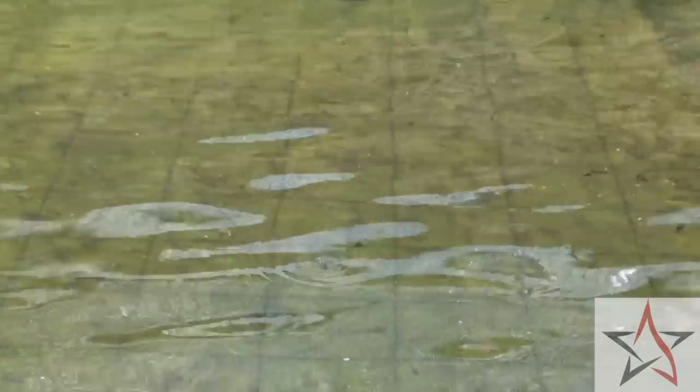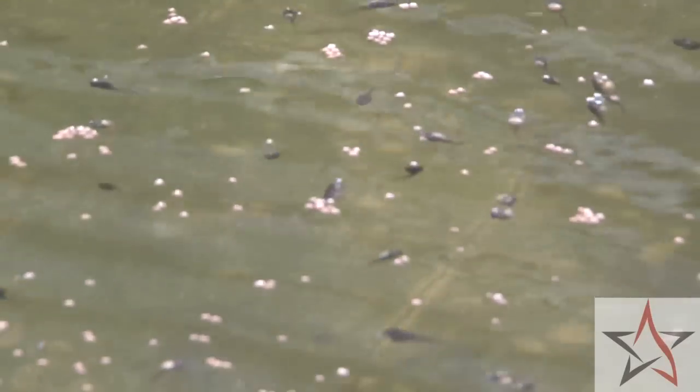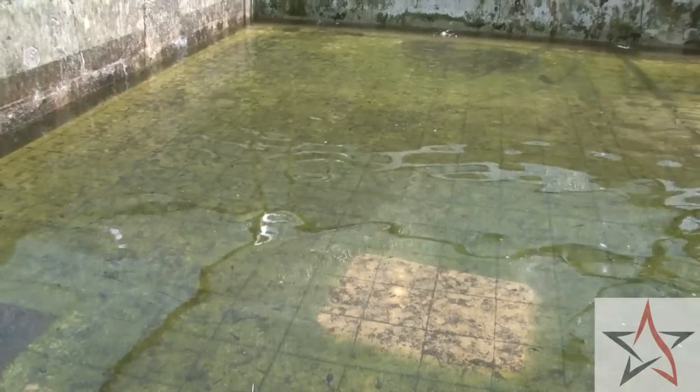These are the frogs that we bred ourselves — you can start with the smaller ones. I would say these could be under two weeks old, some could be about three weeks.